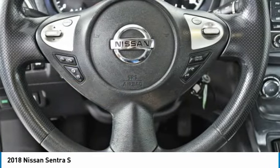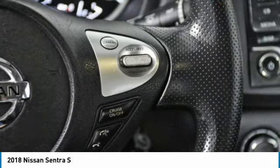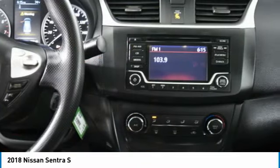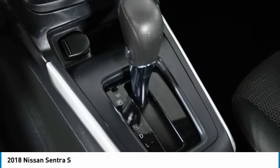Here are some of this vehicle's great options: tire pressure monitor, brake assist, traction control, stability control, wheel covers, remote trunk release, front disc, rear drum brakes, steel wheels, FWD, variable speed, intermittent wipers.